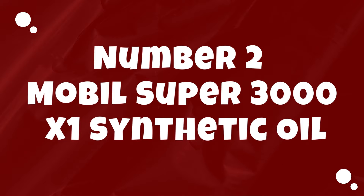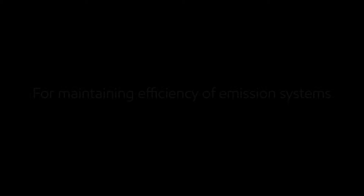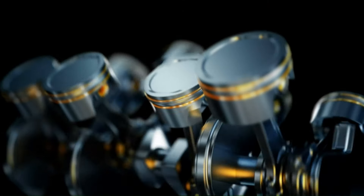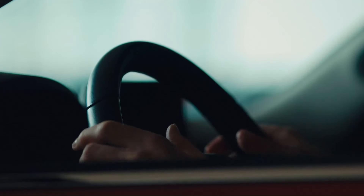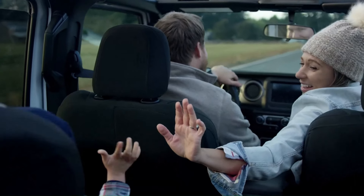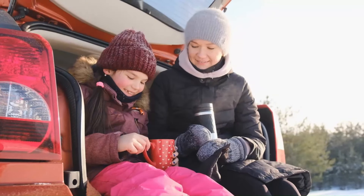Number 2: Mobil Super 3000X1 Synthetic Oil. Mobil Super 3000X1 Synthetic Oil is a high-performance lubricant designed to provide exceptional engine protection and performance. Formulated with advanced synthetic base oils and a carefully balanced additive system, this oil offers outstanding wear protection, engine cleanliness, and thermal stability, ensuring your engine remains in peak condition even under the most demanding driving conditions. Its synthetic composition provides superior resistance to viscosity breakdown, oxidation, and thermal degradation, helping to extend engine life. A standout feature is its versatility and compatibility with a wide range of modern gasoline and diesel engines, with a low-ash formulation suitable for vehicles equipped with catalytic converters and particulate filters.